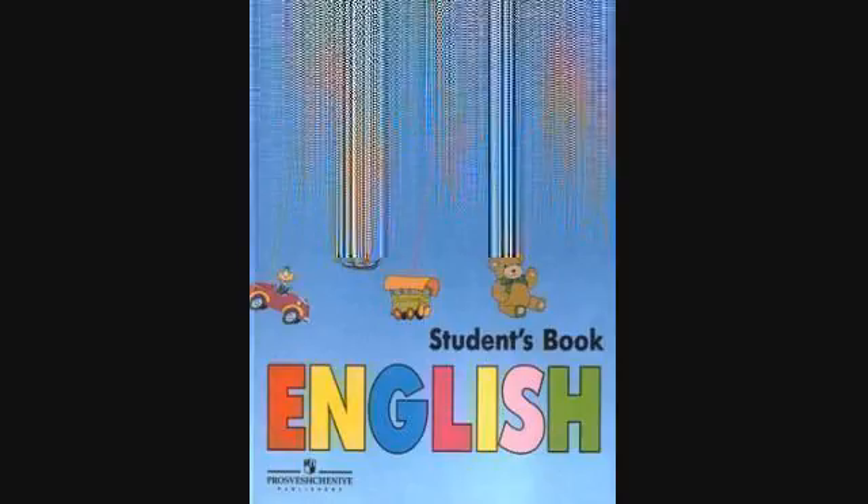There are two wardrobes in my parents' bedroom. I keep my clothes in the wardrobe. As you come into the room, you can see a wardrobe on the left. Where is the wardrobe in your room?